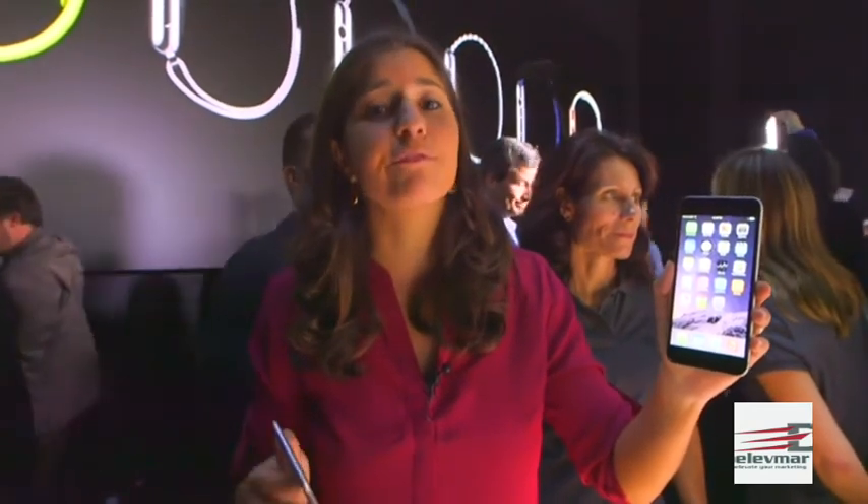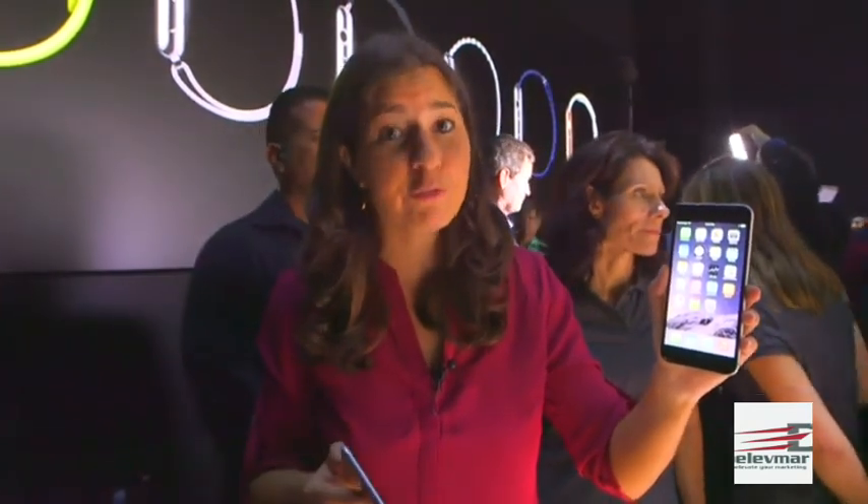The 6 starts at $199, and the 6 Plus starts at $299. Both will be available for order this coming Friday, and on sale in stores the following Friday. Stay tuned for our full review.